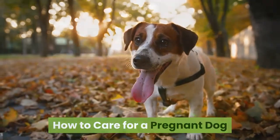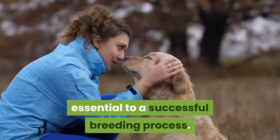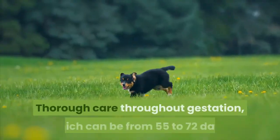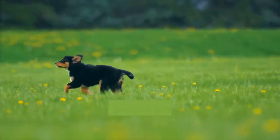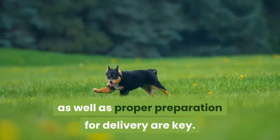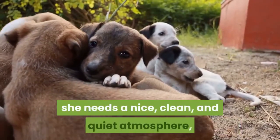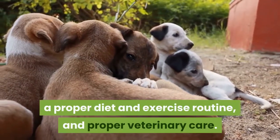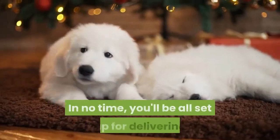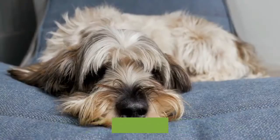How to Care for a Pregnant Dog. Properly caring for a pregnant dog is essential to a successful breeding process. Thorough care throughout gestation, which can be from 55 to 72 days, as well as proper preparation for delivery are key. Before your dog delivers her pups, she needs a nice, clean, and quiet atmosphere, a proper diet and exercise routine, and proper veterinary care. In no time, you'll be all set up for delivering and raising brand new pups.